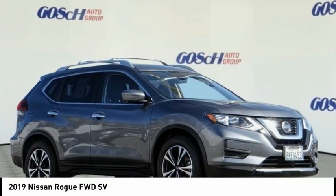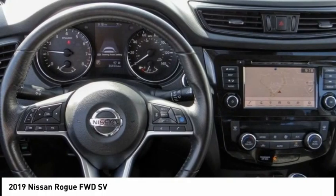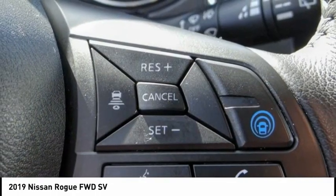This is the 2019 Rogue. The stylish Rogue gets 27 miles per gallon and still boasts nearly 58 cubic feet of cargo space. With a five-star side impact safety rating and confident handling, the Rogue is more than you expect and everything you deserve.